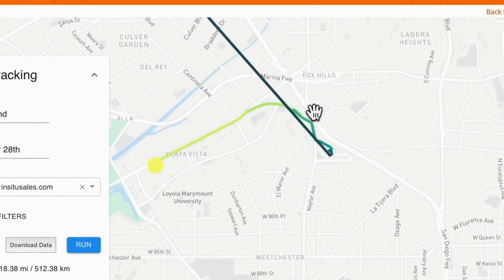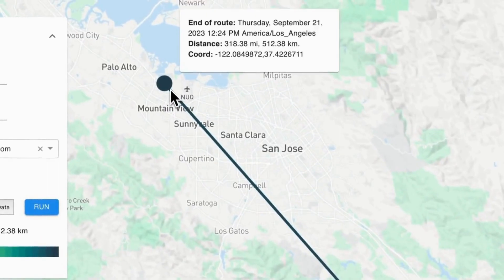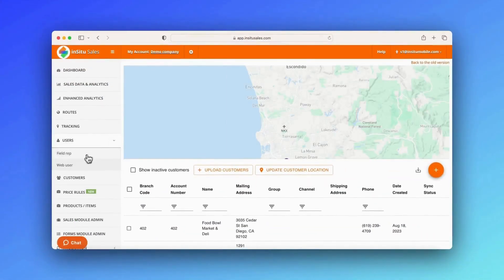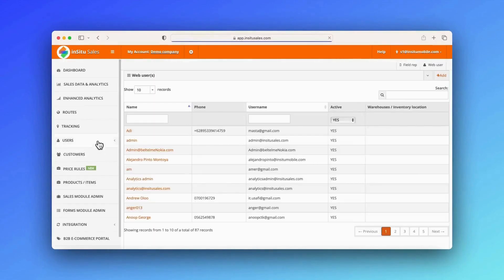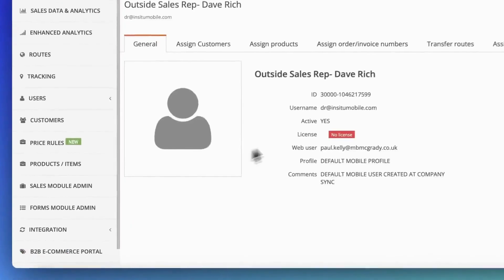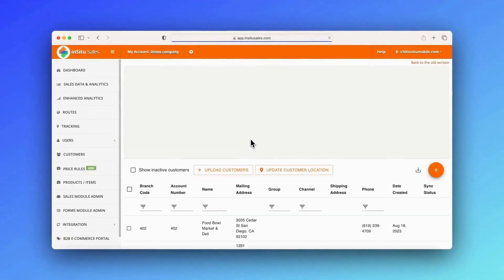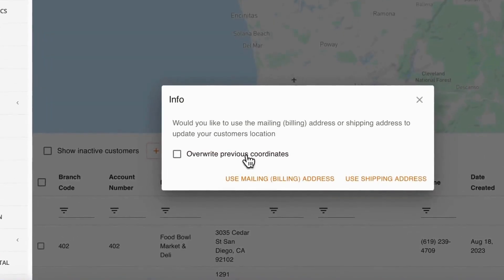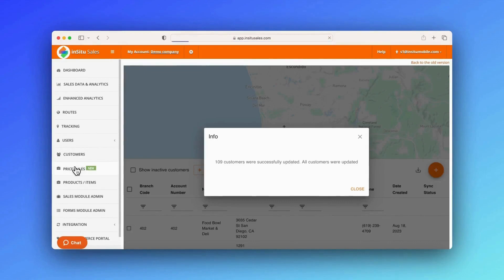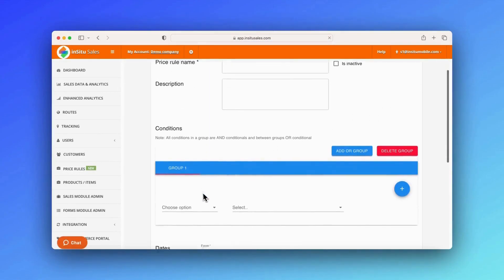Drive more informed sales decisions in the field with confidence, powered by real-time GPS. The users section allows easy creation and separation of both field rep and admin accounts. Admins can segment responsibilities for reps by individually assigning them customers, products, orders, and routes. Update customer locations across your account to precise coordinates with a single click. Create advanced pricing rules for greater control over how you feature promotions to your customers, such as volume, discount, or giveaway.